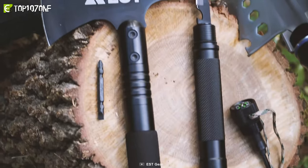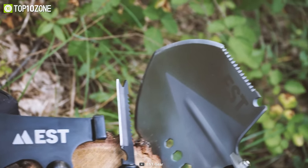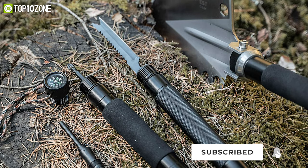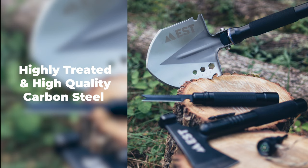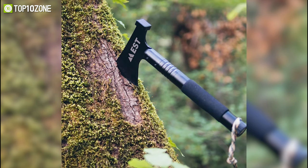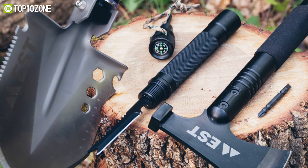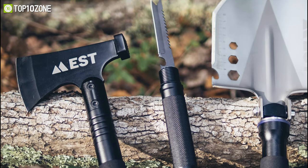Designed for serious chopping and splitting, the EST Gear Survival X Shovel is a compact and portable survival tool that is essential when camping out in the wilderness. This compact X10 shovel can be carried around inside the included storage bag and can be used to dig out tires or break glass in emergencies. They are made using highly treated and high-quality carbon steel that is built to last, while the thick aluminum handle provides a comfortable grip. You will be able to split wood and pound tent sticks with the EST-X, since it works both like a chopping axe and a hammer. In a nutshell, the EST Gear Survival X Shovel can withstand extreme conditions and is tough enough to accompany you in whatever situations you are going through.